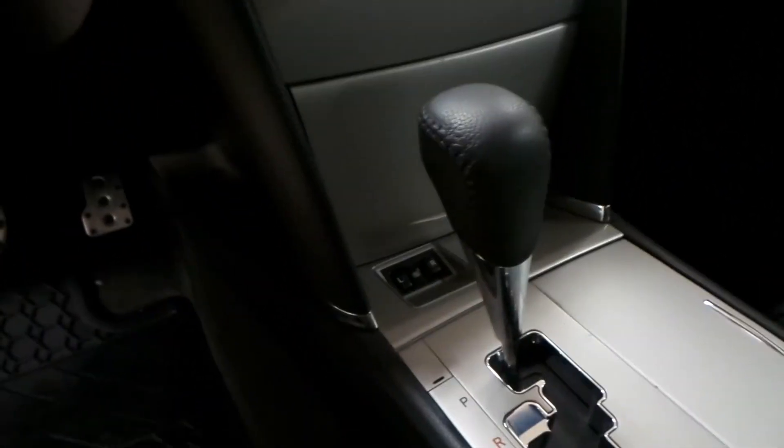AM FM radio with a CD player, air conditioning, heated front seats, as well as a power tilt sunroof.